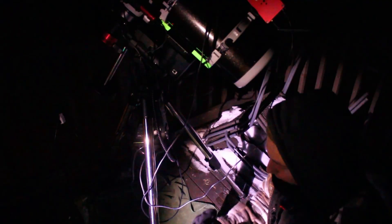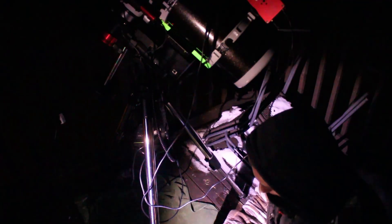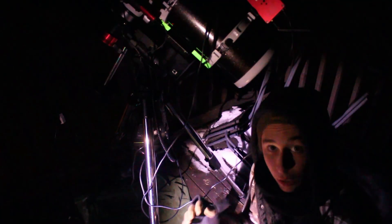All right, so we're out here, we're going to get everything connected up to the phone and start up our imaging process. We're going to start out with polar alignment, then move on to collimation and focus.